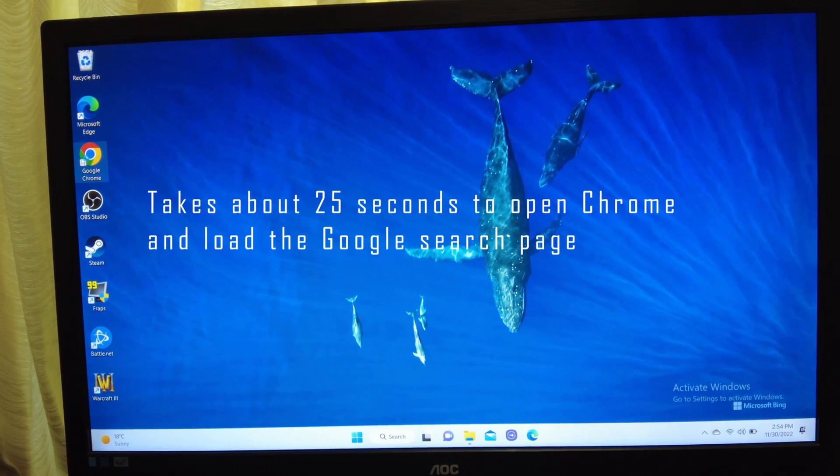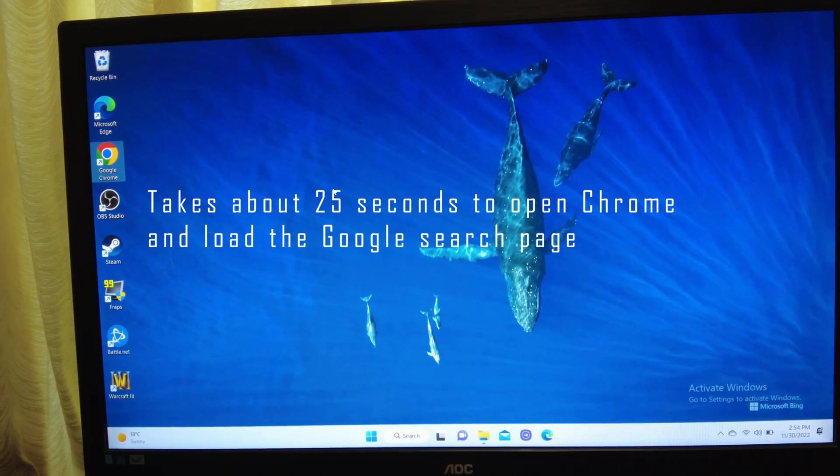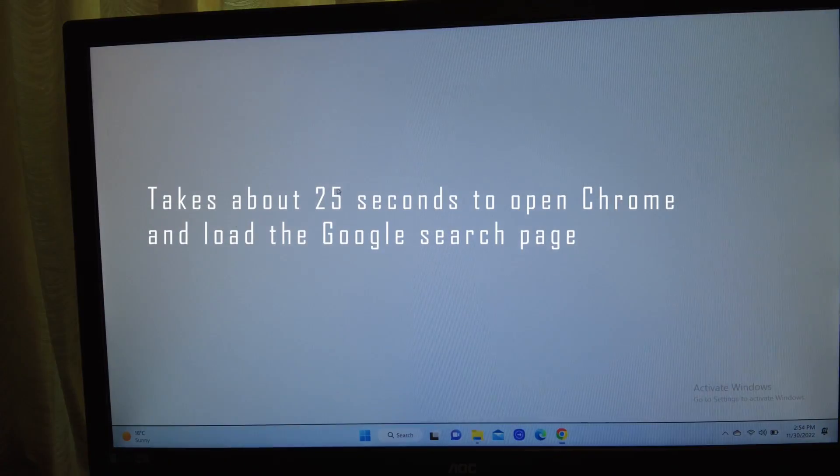How big of a difference does it make? Take Google Chrome, for example. Chrome is notorious for not having an ARM version, and the TL;DR is you want to use any browser but Chrome — whether it be Edge, Firefox, etc.